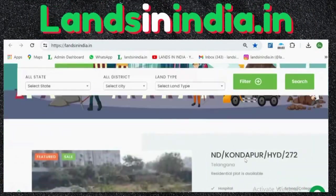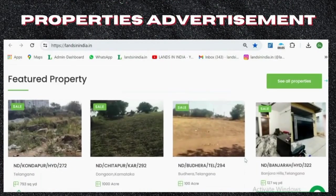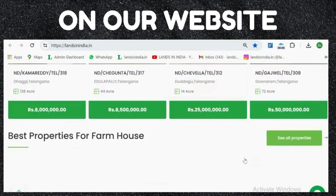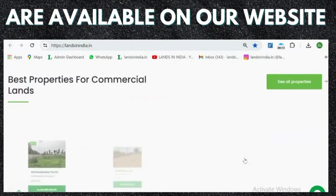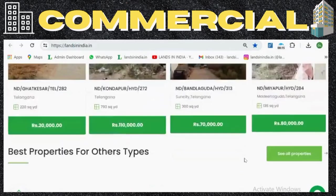Welcome to landsinindia.in. We do properties advertisement on our website. All types of lands are available on our website, like agriculture, commercial, etc.